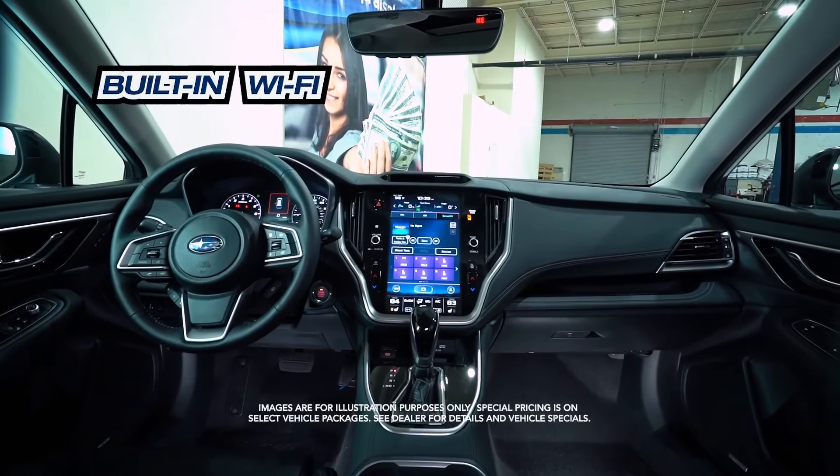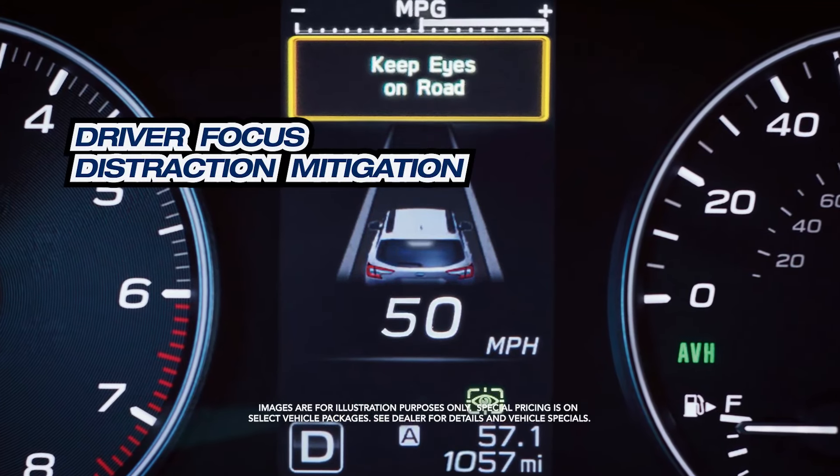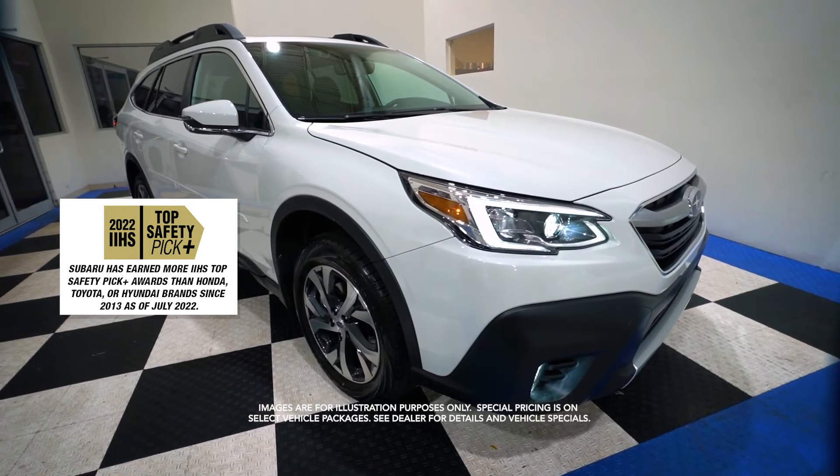Starlink safety and security, built-in Wi-Fi, driver-focused distraction mitigation, and IIHS Top Safety Pick.